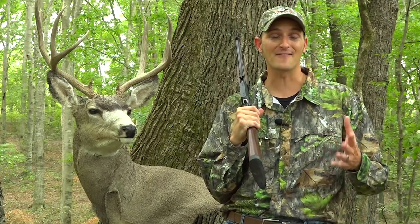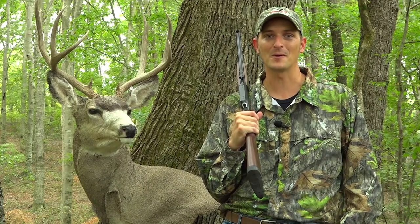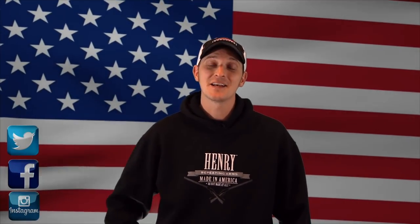Thank you very much for watching this video. If you have any questions, please put them in the comments below or go over to the Facebook page and ask them there. And remember, if it's not made in America, it's not going to be made at all. We at Henry want to thank you for watching another episode of Henry TV. If you want to support the channel, make sure you click this button right here and subscribe. If you want to know more about our firearms or products, make sure you click this button right here. Thanks for watching.